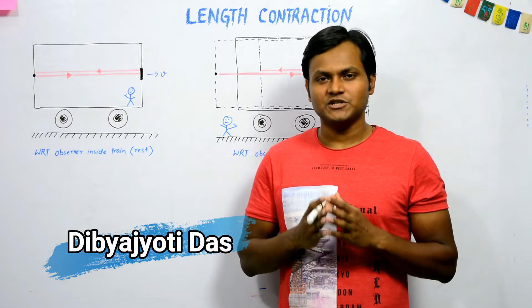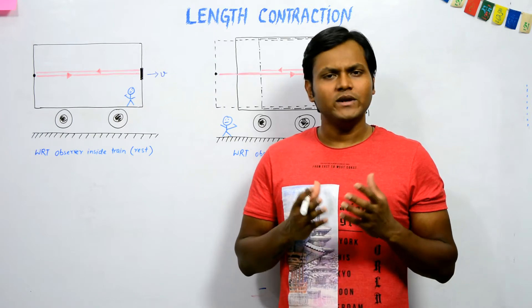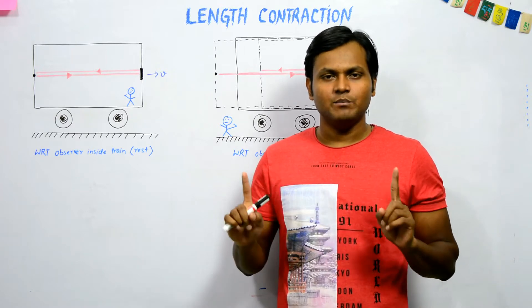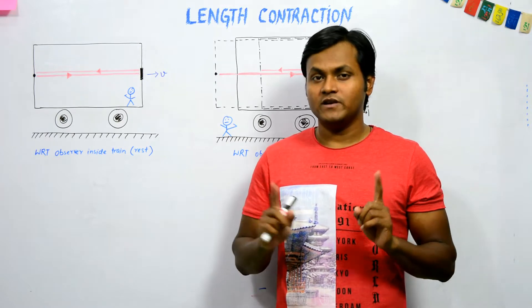Another very interesting prediction of the special theory of relativity is that of length contraction. If there are two observers who are in relative motion and they try to measure the distance between two common points, they will end up measuring two different distances.